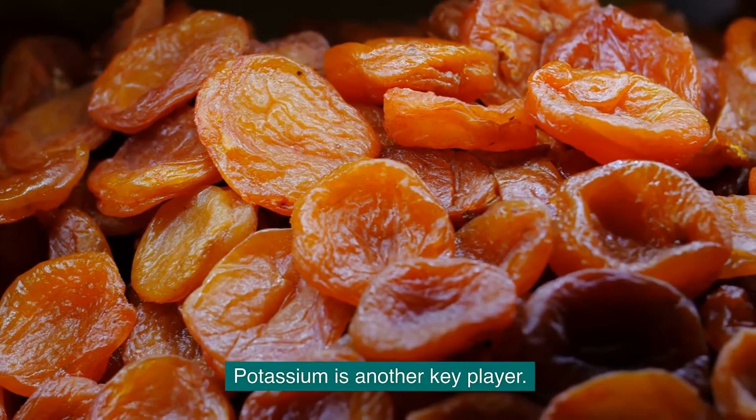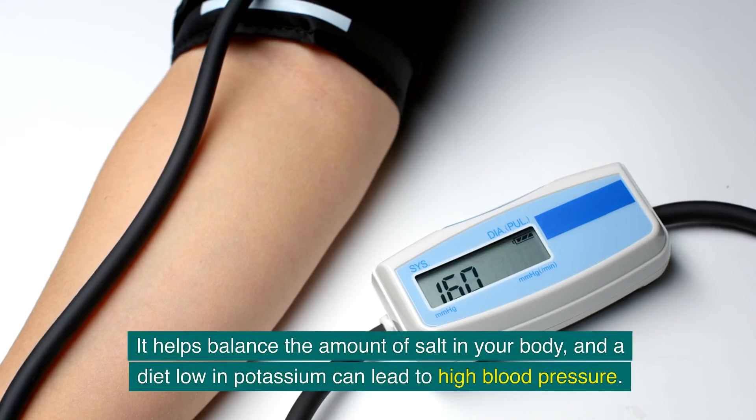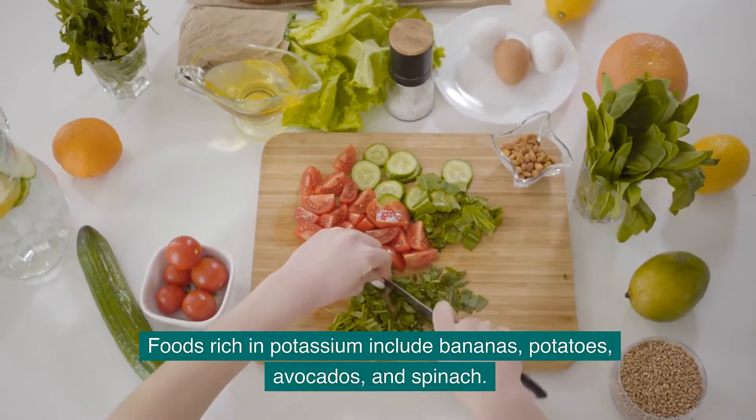Potassium is another key player. It helps balance the amount of salt in your body, and a diet low in potassium can lead to high blood pressure. Foods rich in potassium include bananas, potatoes, avocados, and spinach.